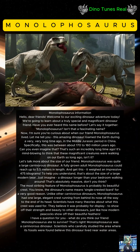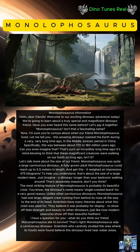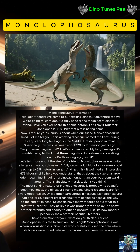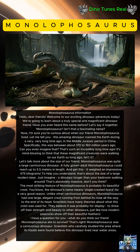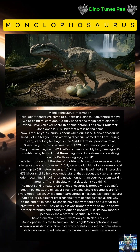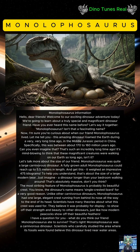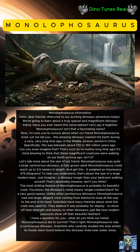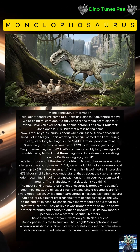Let's talk about the size of our friend. Monolophosaurus was quite a large carnivorous dinosaur. A fully grown adult could reach up to 5.5 meters in length, and it weighed an impressive 475 kilograms. To help you understand, that's about the size of a large modern bear. Just imagine a dinosaur longer than your bedroom walking around — that's absolutely massive!